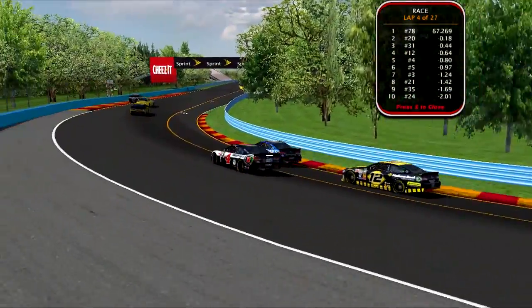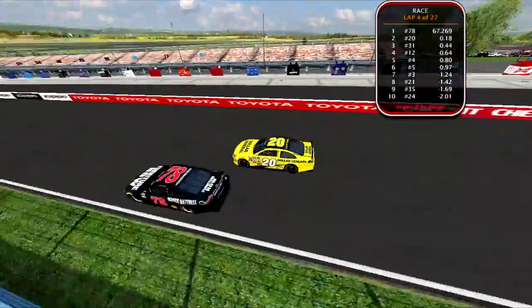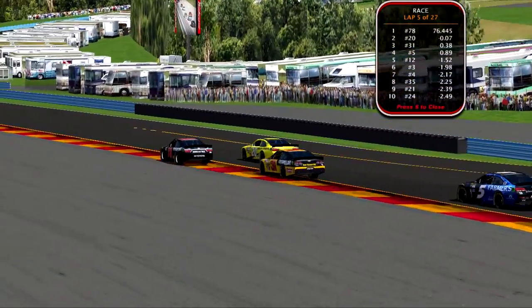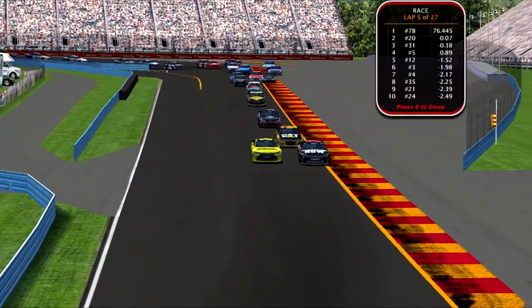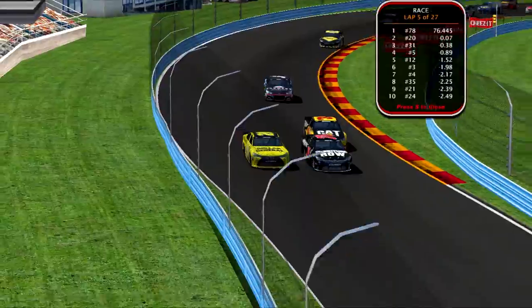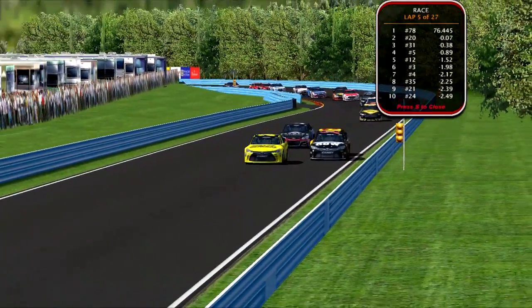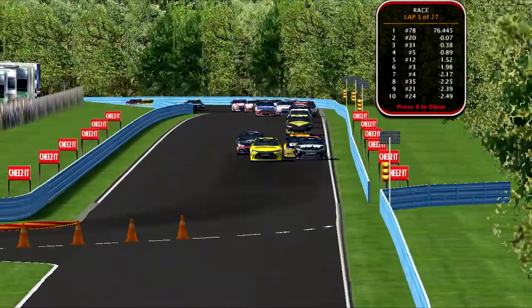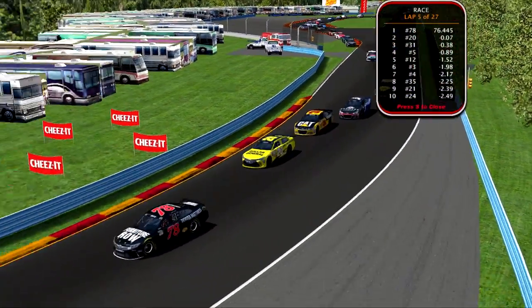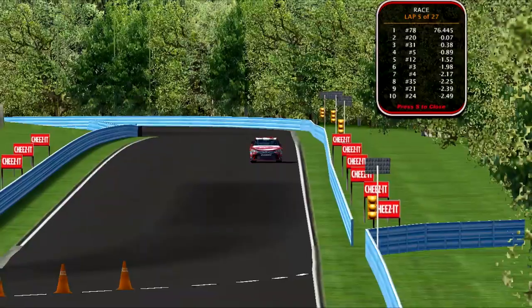Dylan Schwalberg reeled in Navarro — Navarro drove into a terrible corner. Battle for the lead: Dylan Schwalberg and Angel Navarro side by side into turn one. Navarro drives it wide, here comes Schwalberg to the lead — but Navarro holds on with great defending. The 78 car looking very fast. They're still side by side for the lead through the bus stop — will Schwalberg get it? Navarro holds on to keep the spot.